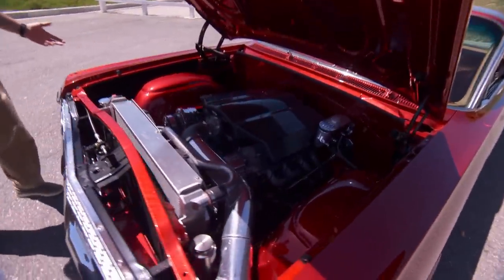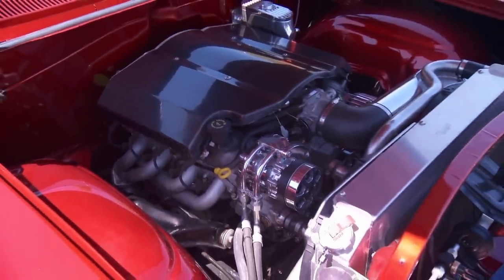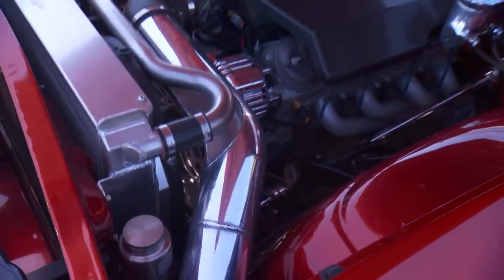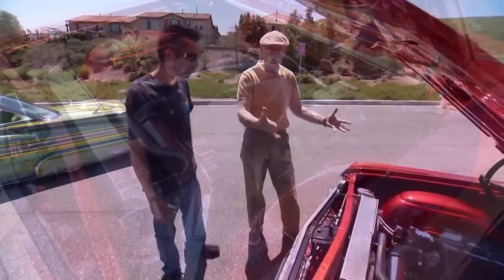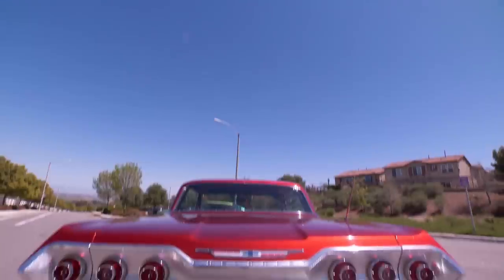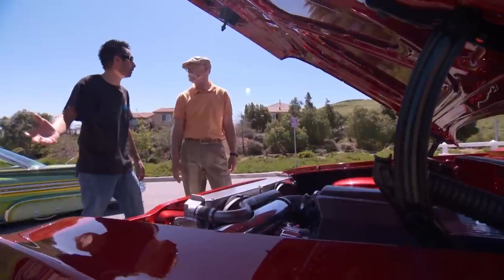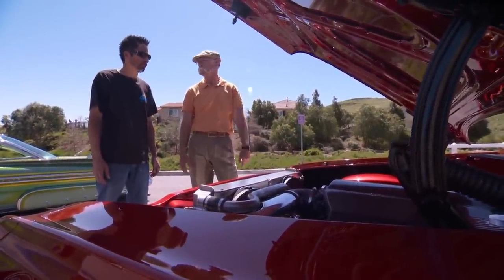Now that looks thoroughly modern. What do we have — LS1? It's an LS — might be a 2, I'm not even sure. A friend I went to high school with did all the chassis work — he put in Hotchkiss suspension, air ride, keeping it all hot rod and black powder coated. This one is built for fun, built to drive. He drives it from Huntington Beach all the way down to Manhattan Beach, so he's running around pretty good.